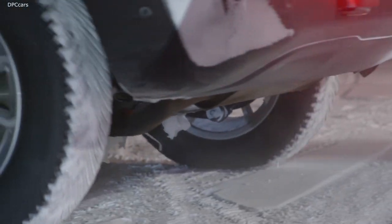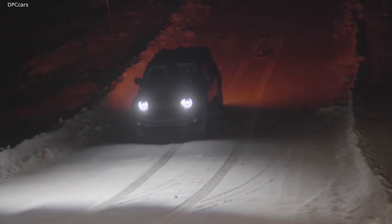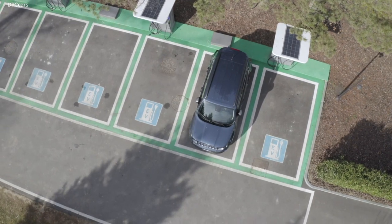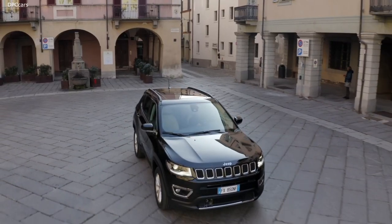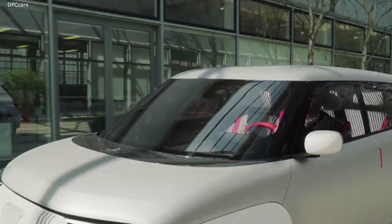FCA's global powertrain research continues to focus on development of technologies that are transforming mobility, bringing customers more sustainable and eco-friendly vehicles and solutions that respond to their evolving needs.